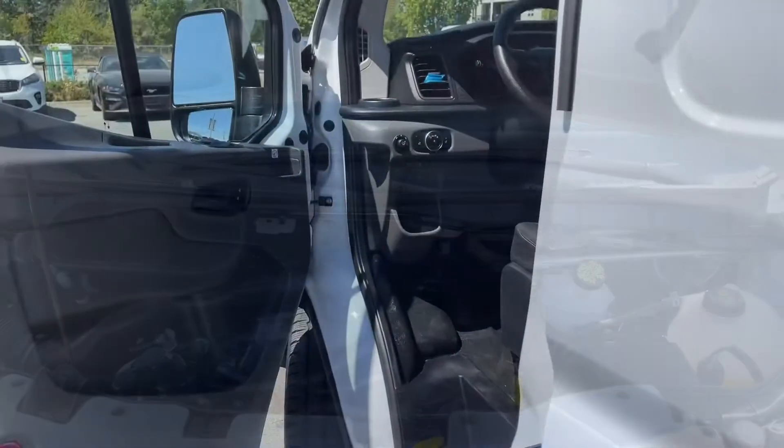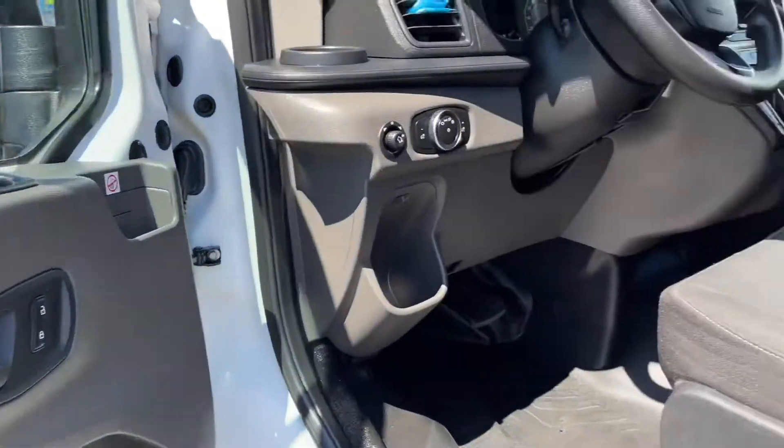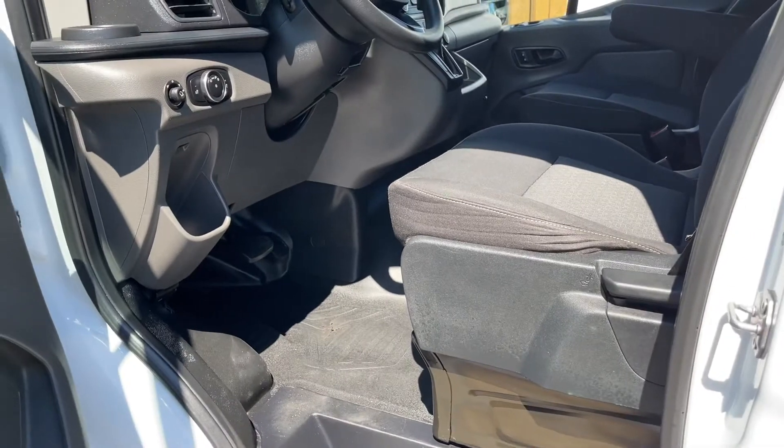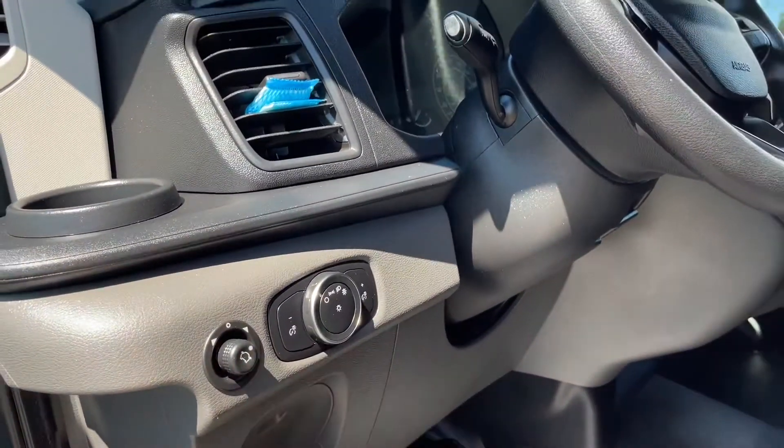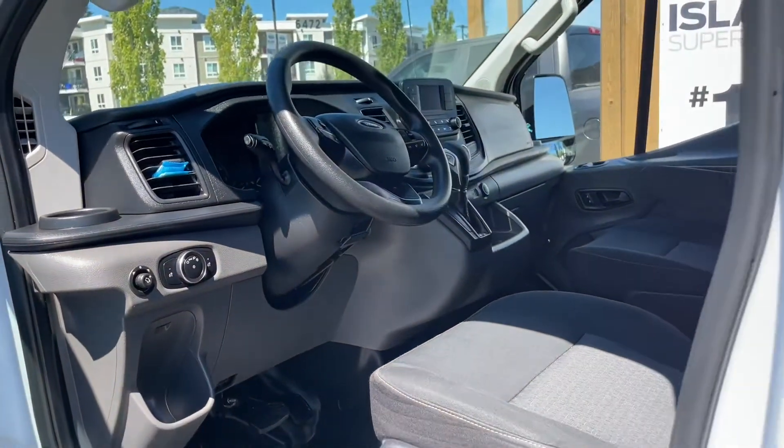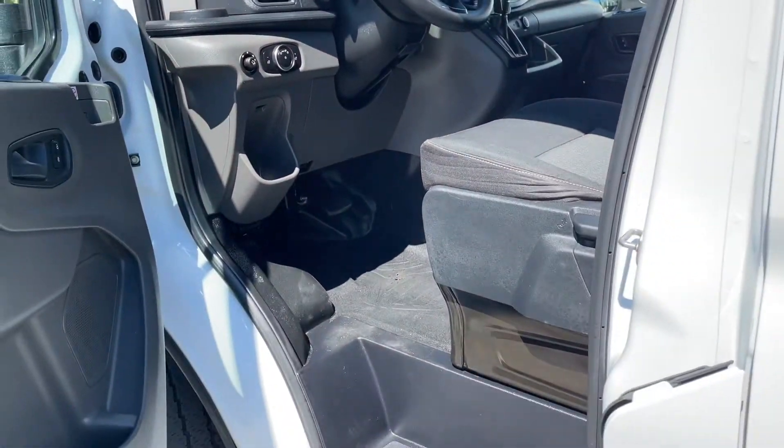Let's have a look inside. There's a speaker in the door as well as power locks and windows. The driver's seat is manually adjusted. You have a nice little bin off to the side, mirror controls, and lighting controls. The steering wheel can tilt and telescope, and there's a step as well as a grab handle to make it easier to get in.